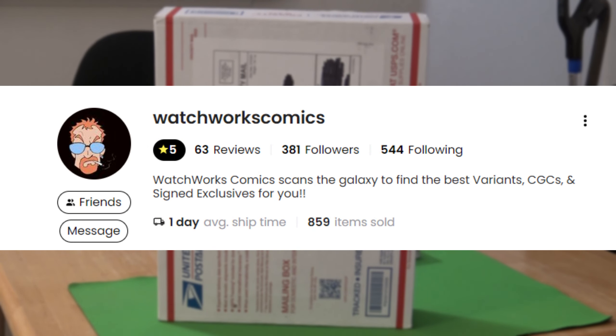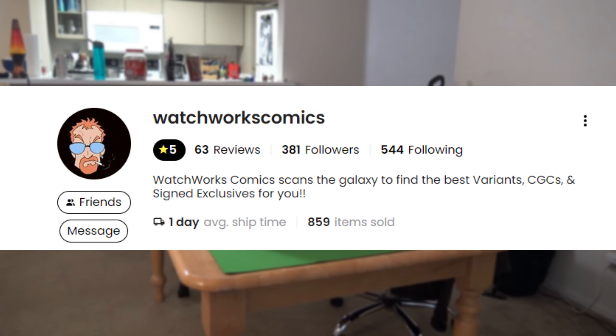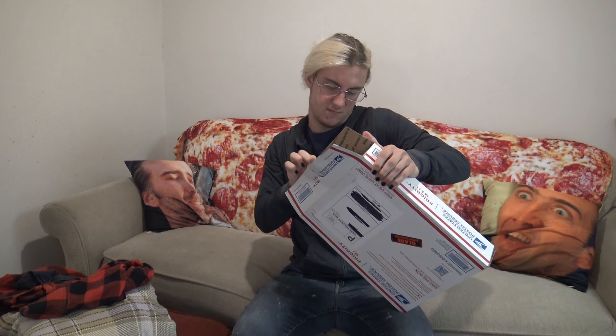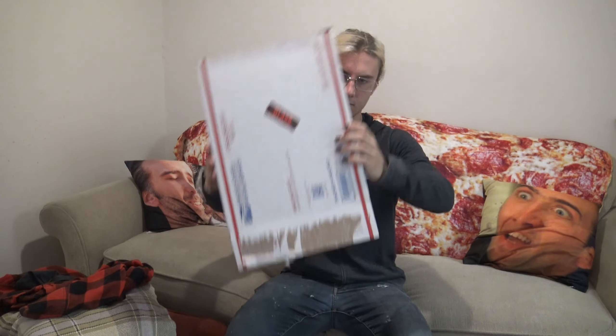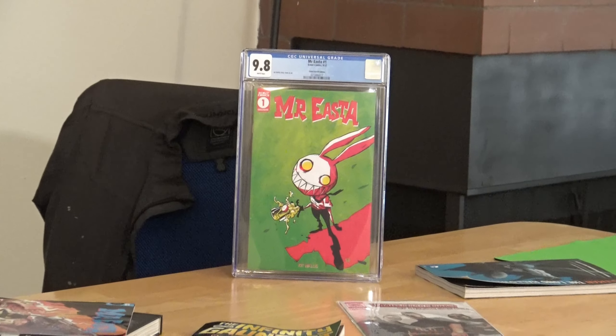I'd say pop in there and just see what he's got whenever he's live at Watchworks Comics. What exactly is in here? Let's find out. There's nothing in here — yeah, that's because I already opened it.